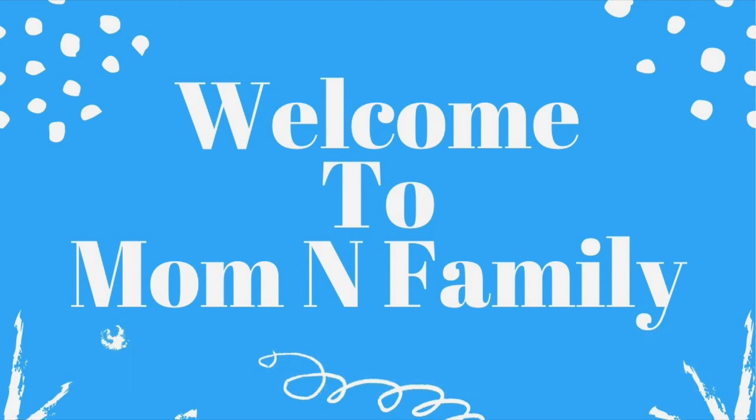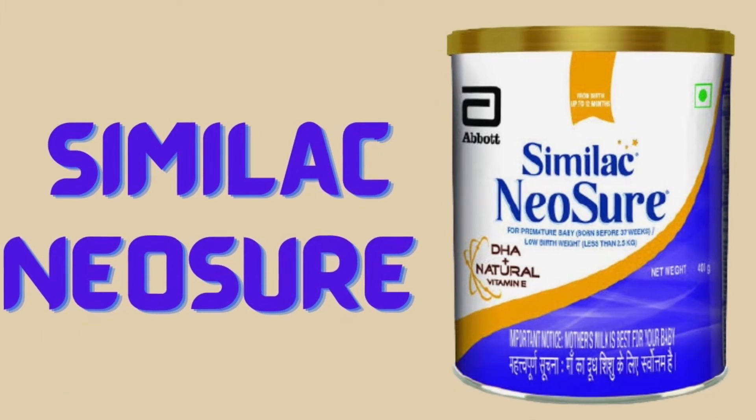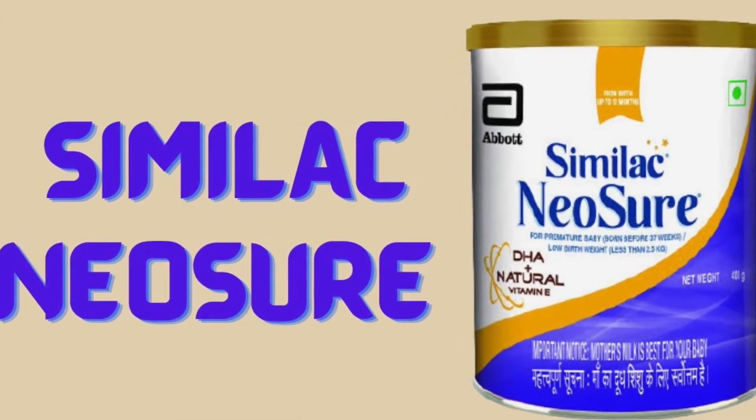Hi guys, welcome back to the channel. Mom and family, welcome to you. Today we will talk about Similac Neosure Infant Formula.